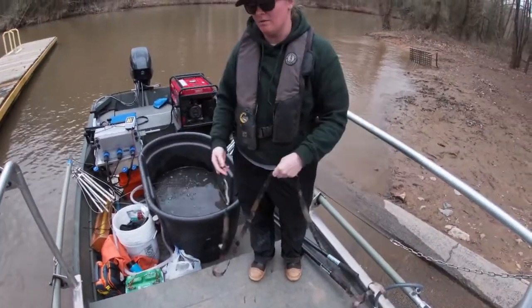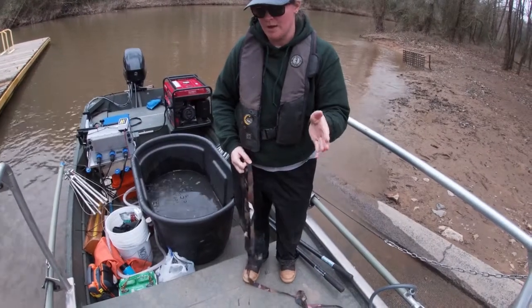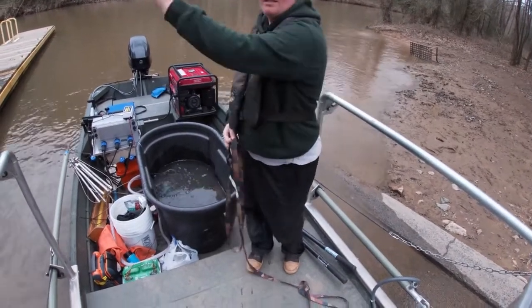Yeah, we turned into that little river and there was one right at the opening, and then like two more at the opening, and then like seven.